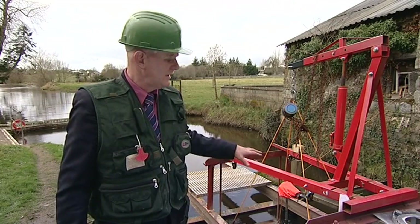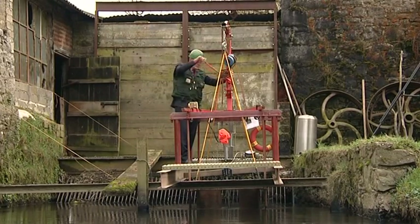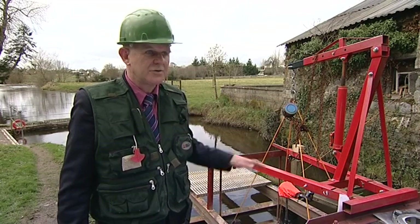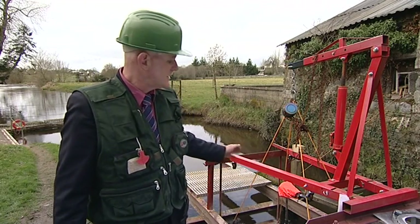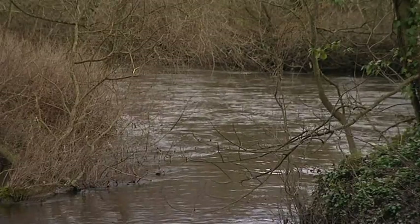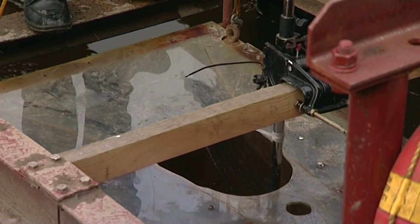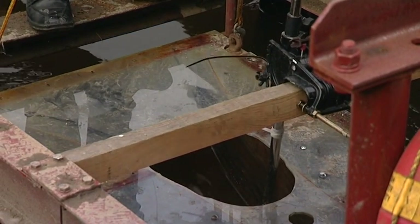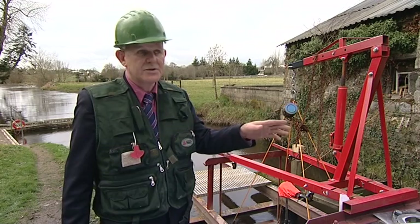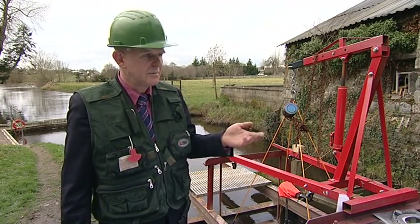Here we have a test rig called a hydraulic flume. We can change the speed of water here for testing different turbines. The other technologies need a drop in water or a weir. In this case we want to test free stream turbines which just use the natural flow of the river or the tides. We can put scale models in here, accelerate the flow to whatever speed we want and test the models. Because it's connected to one of the previous turbines, we can turn the flow up and down very easily and it's completely controllable.